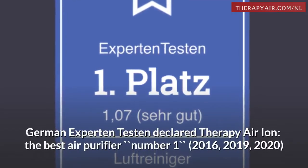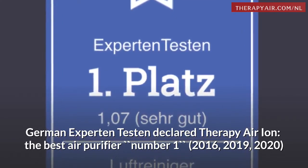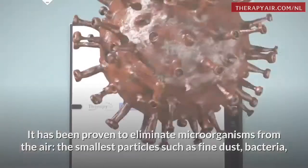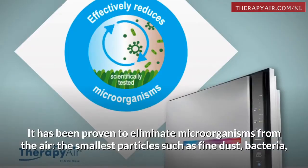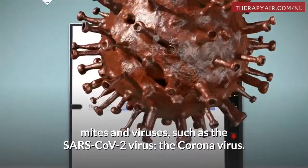German Experten Testen declared Therapy Air Ion the best air purifier, number 1, in 2016, 2019, and 2020. It has been proven to eliminate microorganisms from the air — the smallest particles such as fine dust, bacteria, mites, and viruses, such as the SARS-CoV-2 virus, the coronavirus.